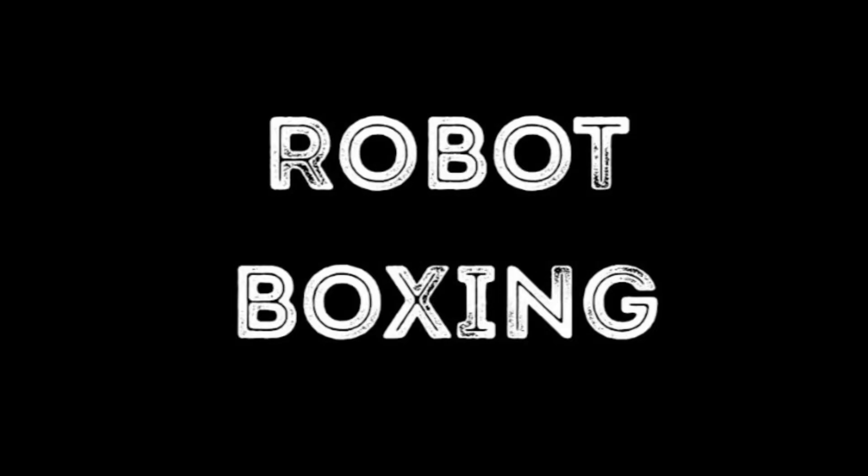Welcome back to another video by Robot Boxing. Please subscribe to help grow the channel. Thank you.